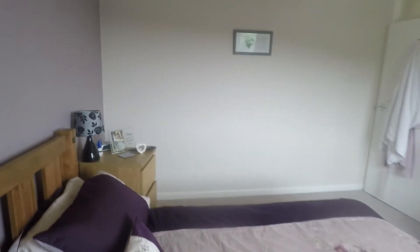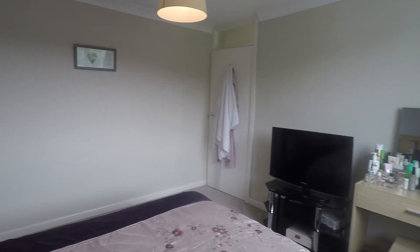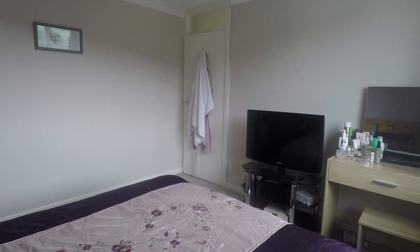If you are interested in this property, please contact our Pink Moon team today to arrange a viewing. Thank you for watching.